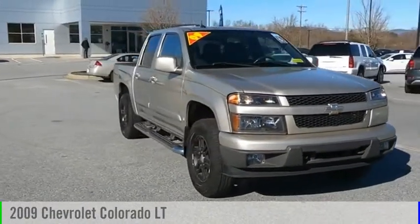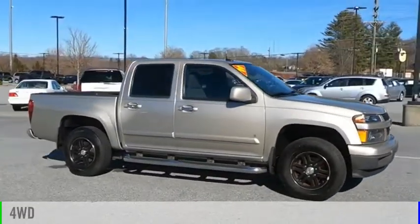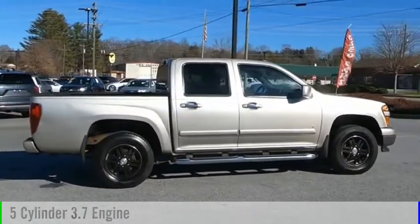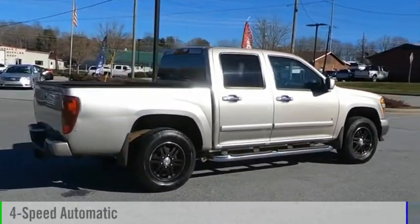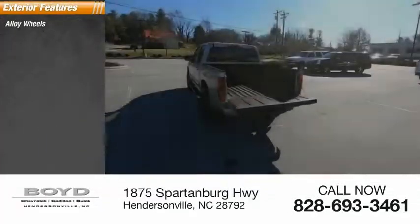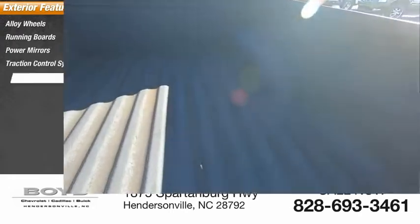Come test drive this 2009 Colorado. This vehicle is powered by a four-wheel drive five-cylinder 3.7 liter engine and comes with a four-speed automatic transmission. Here are some of this vehicle's great options: alloy wheels, running boards, power mirrors, traction control system, and fog lights.